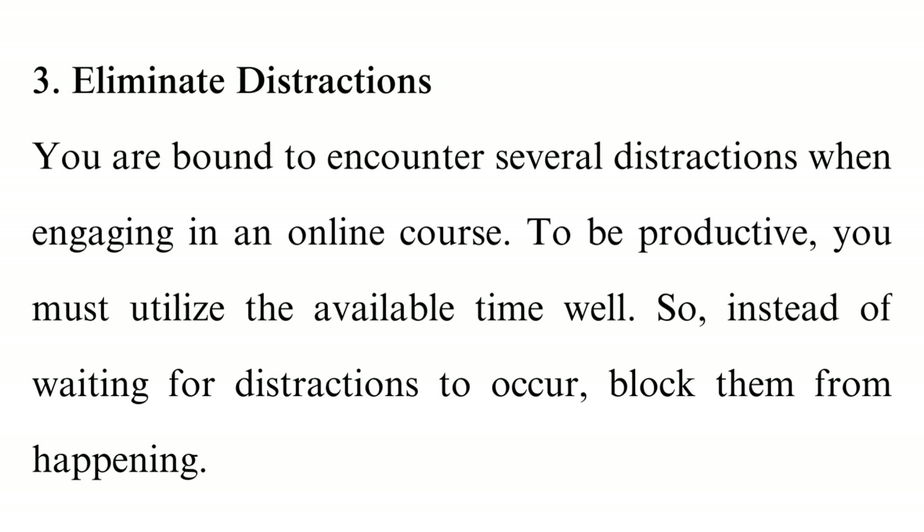Tip 3: Eliminate distractions. You are bound to encounter several distractions when engaging in an online course. To be productive, you must utilise the available time well. So instead of waiting for distractions to occur, block them from happening. Widespread ways of preventing distractions include switching off your phone or putting it in a different room, and telling your family or roommates about your study plan.